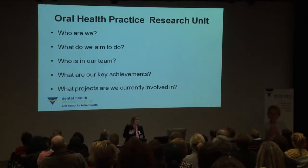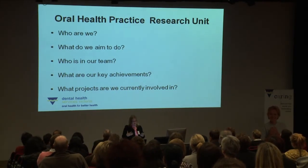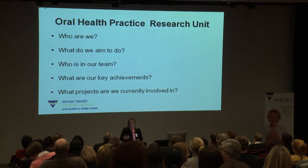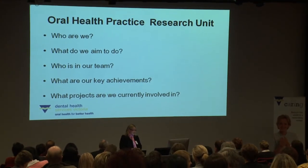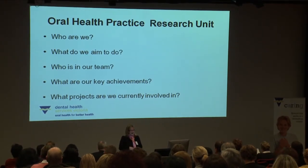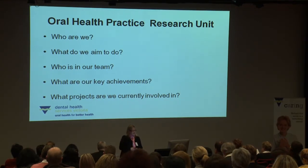During this talk I'll give you a brief overview about who we are as a team, what we aim to do in terms of research activities. I'll introduce the team and talk about our key achievements to date. I'll also introduce the projects we're currently involved in, and then Rachel, Karina and Richard will discuss their projects in more detail.